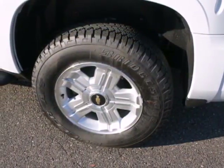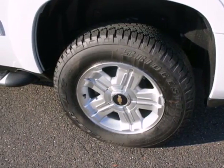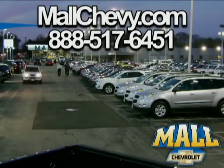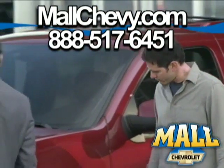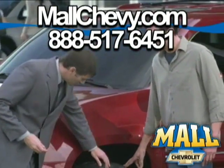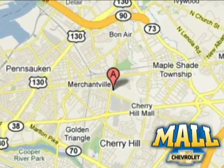Stop in and see this SUV for yourself, it is sure to impress. Thank you for considering Mall Chevrolet. Visit us today on the lot or on the web at mallchevy.com. We're conveniently located at 75 Haddonfield Road in Cherry Hill, New Jersey.